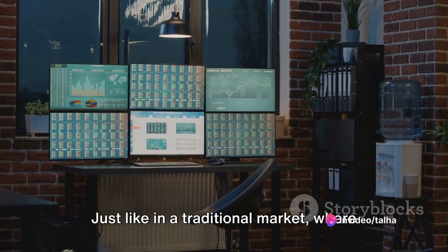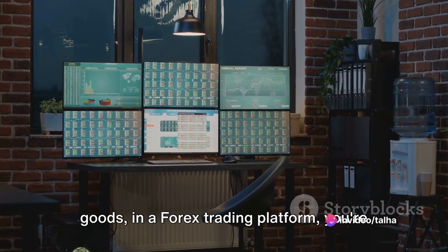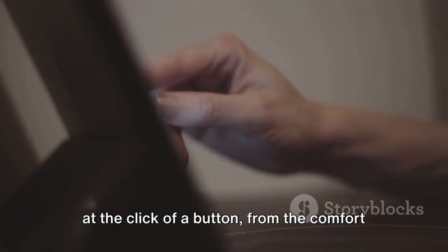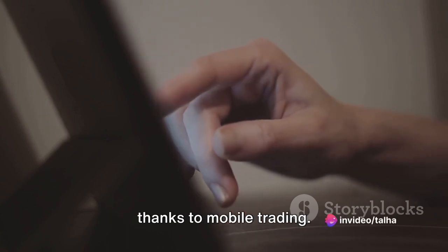Just like in a traditional market where you can exchange your local currency for goods, in a Forex trading platform you're swapping one currency for another. The only difference? You're doing it all at the click of a button, from the comfort of your own home, or even on the go thanks to mobile trading.